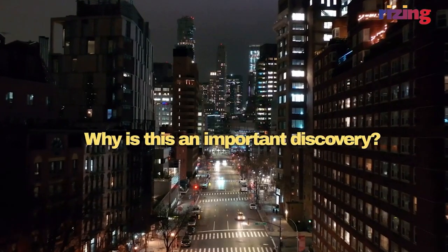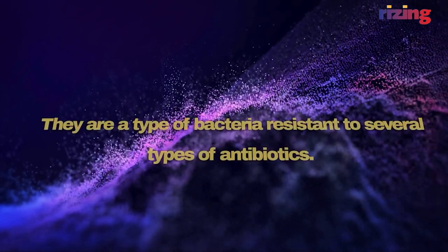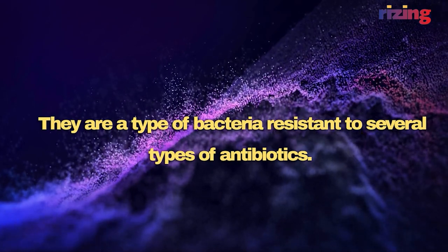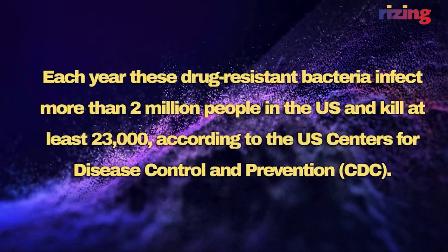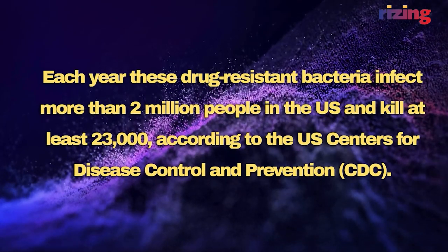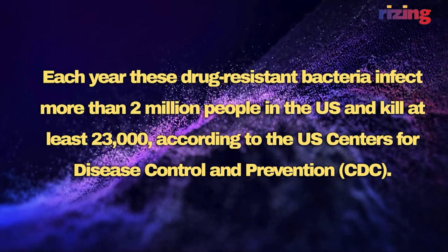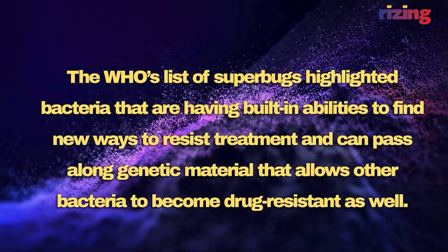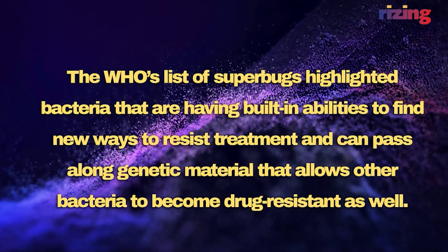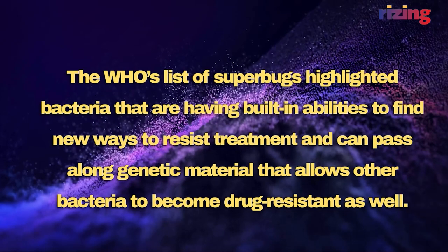Why is this an important discovery? Superbugs are hard to kill — they are a type of bacteria resistant to several types of antibiotics. Each year, these drug-resistant bacteria infect more than 2 million people in the US and kill at least 23,000, according to the US Centers for Disease Control and Prevention, CDC. The WHO's list of superbugs highlighted bacteria that have built-in abilities to find new ways to resist treatment and can pass along genetic material that allows other bacteria to become drug-resistant as well.